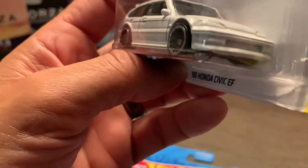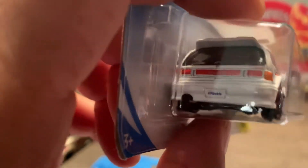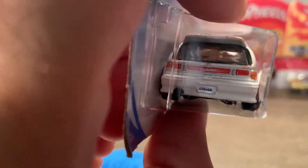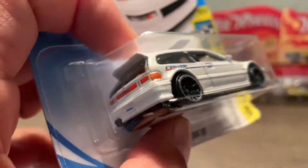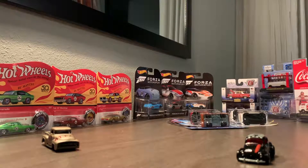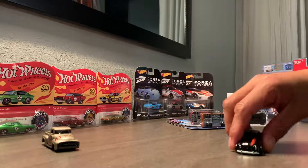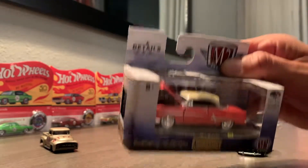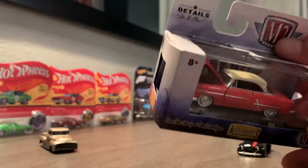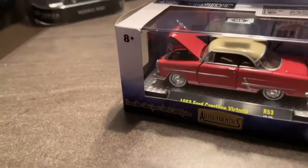I might take these apart anyway, come up with some nice colors, and give them some good tampo decals. Alright, what other goodies did we find? We've got the 1953 Ford Crestline Victoria — this is an M2 Machines casting. Let me go ahead and give it a close-up to show you why I bought it.